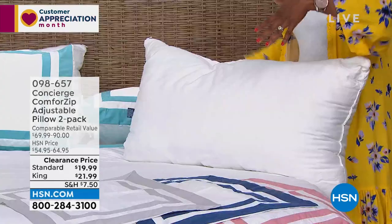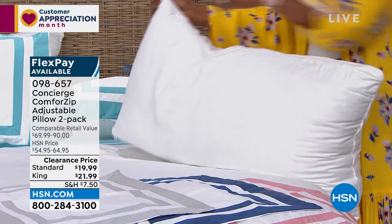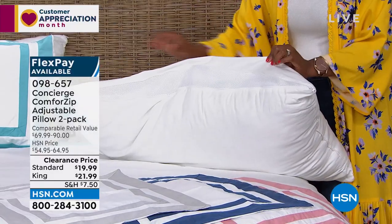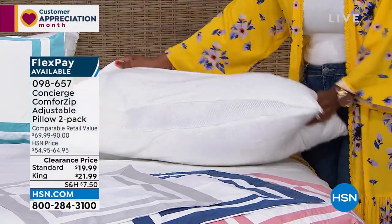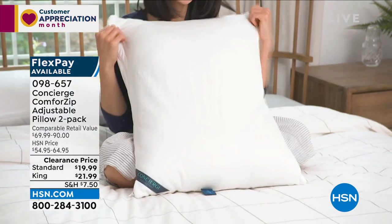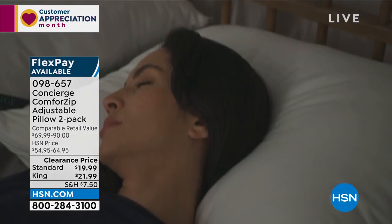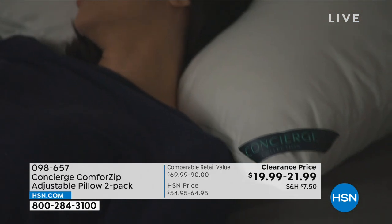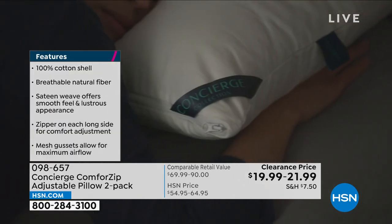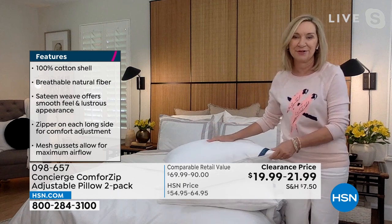I want to draw your attention to the pillows we have here — in standard or king size, but these are not just regular pillows. These are adjustable pillows — adjustable for firmness. Ellen and I have presented these in the past, and the idea is really smart. It's like a set of smart pillows — you have adjustability. If you've seen these in the market, they're super expensive. We actually put a zipper on each side so you can adjust the firmness and height of these pillows, which also adds to the breathability.